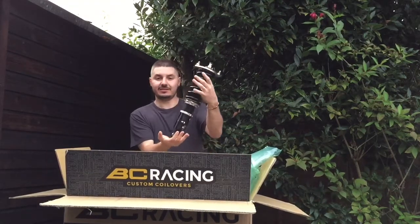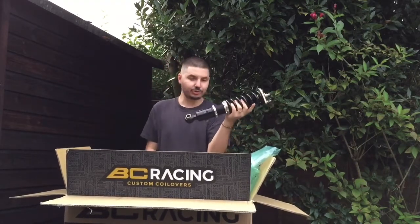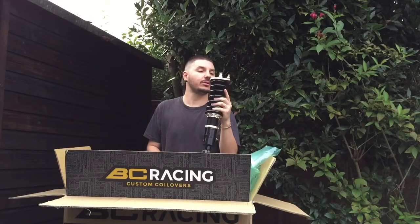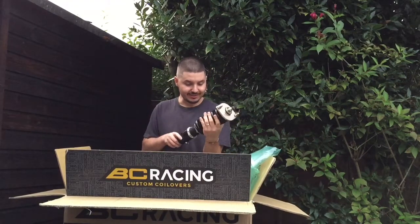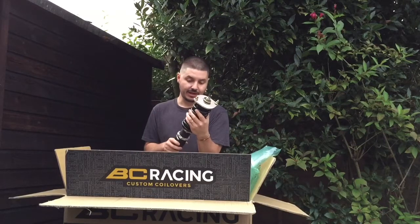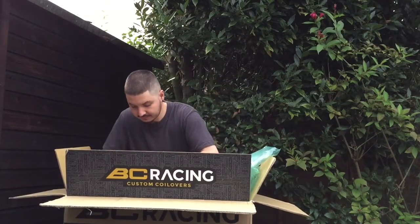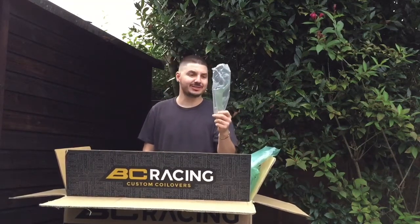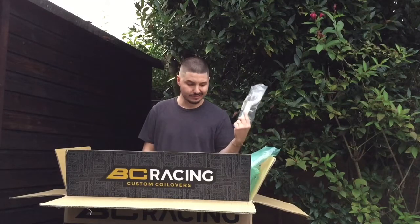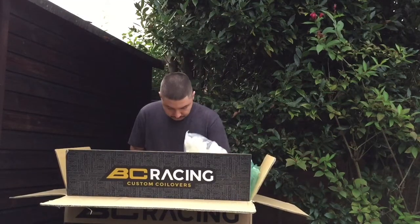Oh man, they're much smaller than mine — I'll do a comparison once they're out. Oh my god, is that amazing? It's absolutely amazing. Now, a bit disappointed by the C-spanners, they're a bit basic. I might keep the ones from my other coilovers.